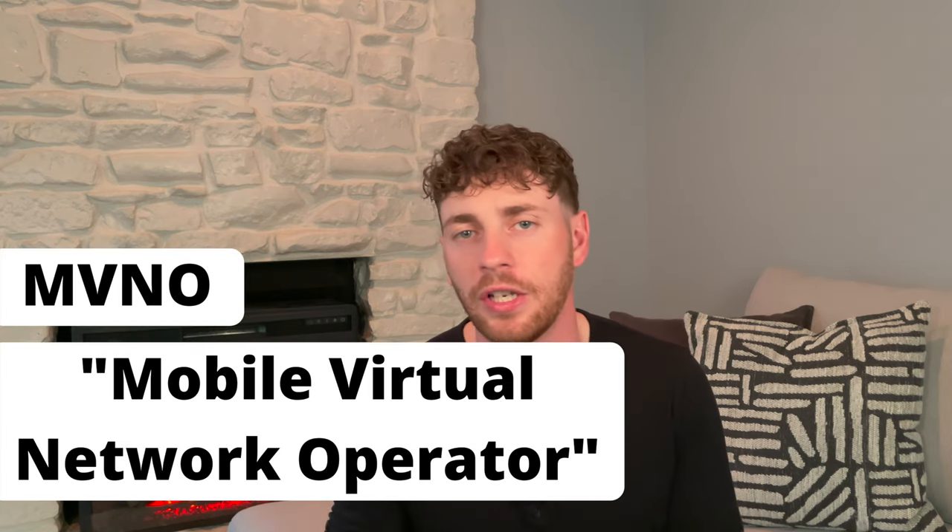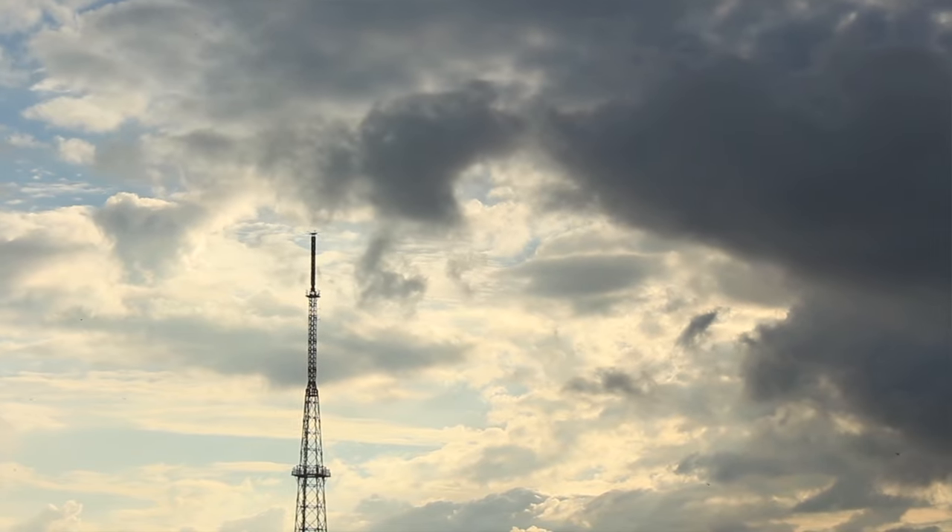What I found out when doing this research on smaller companies is most of the larger companies have a smaller MVNO company — a smaller service that uses their cell towers, and usually the smaller service is a lot cheaper. For example, Verizon has Visible, AT&T has PureTalk, T-Mobile has Mint Mobile, and they all have the same cell coverage. And as of this year, Visible also operates in 5G, just like Verizon does.